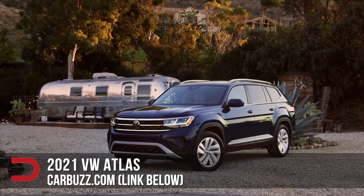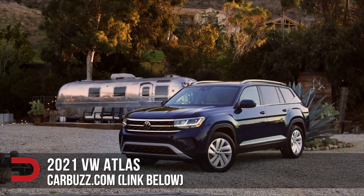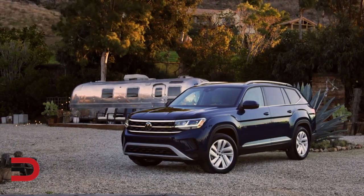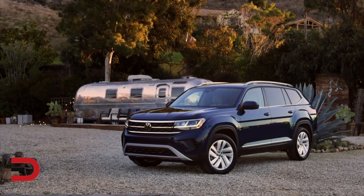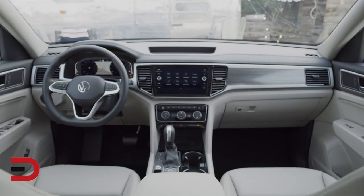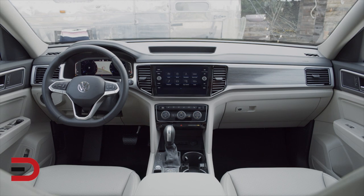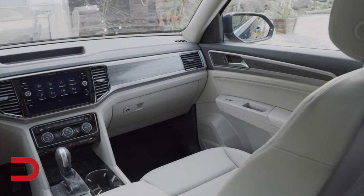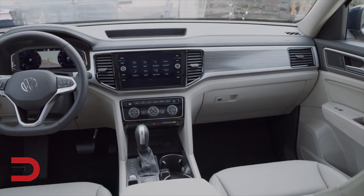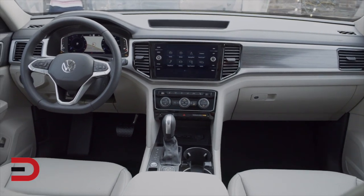The 2021 Volkswagen Atlas arrives at the Chicago Auto Show with a bold new face. The Volkswagen seven-seater gets updated tech and a tad more style. The Volkswagen Atlas has been a key model for the German brand in the U.S., giving the marque a foothold in the three-row midsize SUV segment at a time when the SUV revolution is in full swing, but competition is tough against the Mazda CX-9, Subaru Ascent, and Honda Pilot.